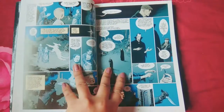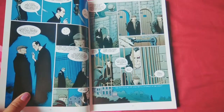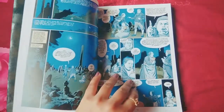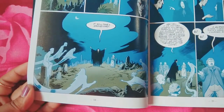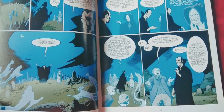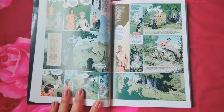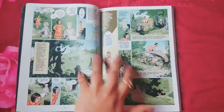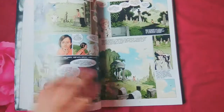Somehow the thief manages to follow the baby back to the graveyard, but the ghosts scare him away. There's one character, Silas, who becomes the guardian angel of the boy — Silas is actually a Dracula. You can see the change in color pattern as we move along with the story: initially it was more bluish, and here you can see more green and orange tones.